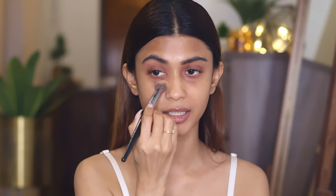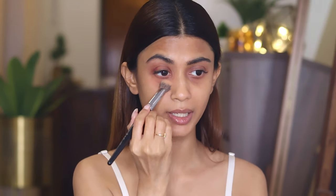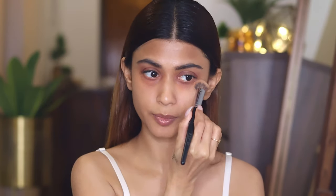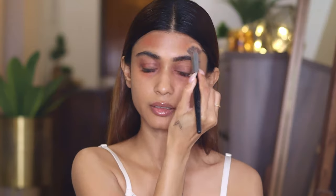Now let's start with color correction. If you have dark circles, a red lipstick is going to accentuate them. So before applying red lipstick, always try to conceal well and color correct if you need to. I'm going to color correct my under-eye area and the sides of my forehead because I've got a little bit of pigmentation there. If you have pigmentation around your mouth, you can go ahead and color correct that as well.